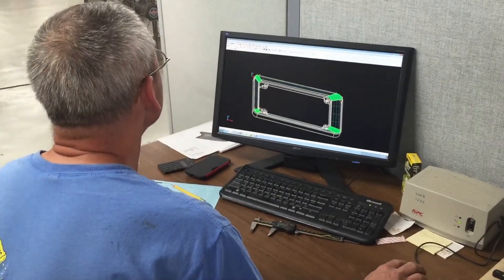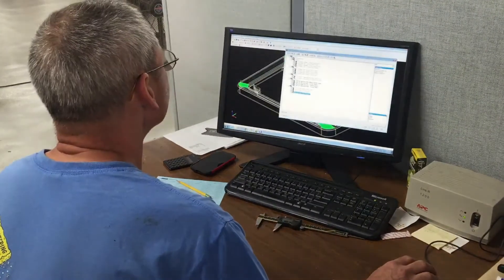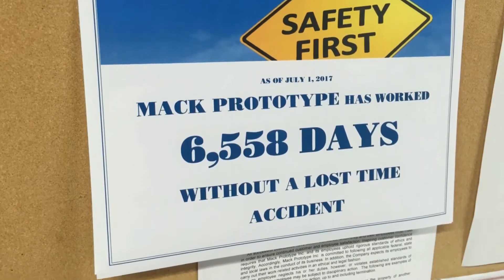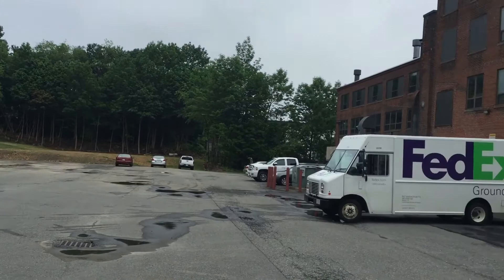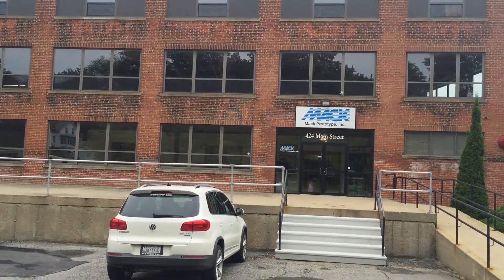The Mac Proto team takes its role seriously with not only an eye towards customer satisfaction, but also safety, marking more than 6,500 days without a lost time accident. With its rapid prototyping, tooling, and low-volume plastics molding, Mac Proto truly complements Mac's vertically integrated service offering, which can take customers from design through prototyping to full manufacturing.